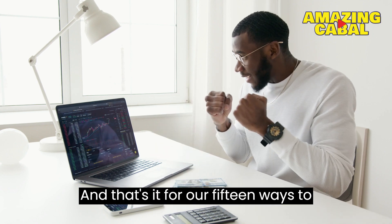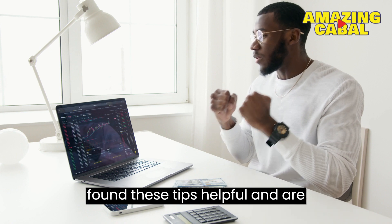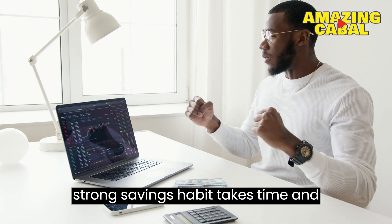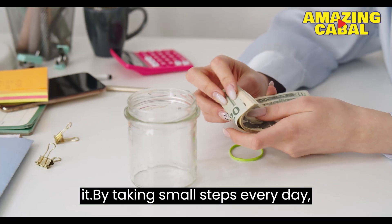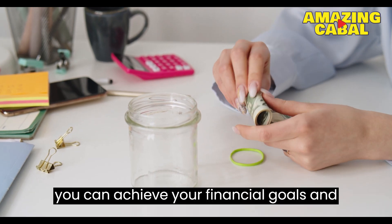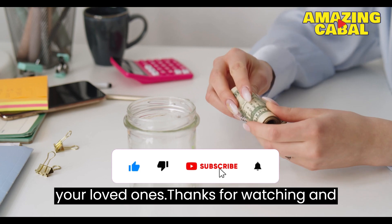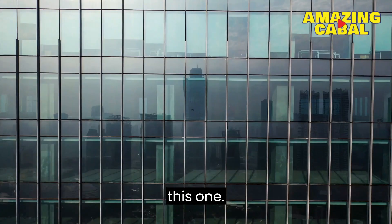And that's it for our 15 ways to improve your saving habits. We hope you found these tips helpful and are inspired to start implementing them in your daily life. Remember, building a strong savings habit takes time and effort, but the rewards are well worth it. By taking small steps every day, you can achieve your financial goals and secure a better future for yourself and your loved ones. Thanks for watching, and don't forget to like, share, and subscribe for more helpful videos like this one.